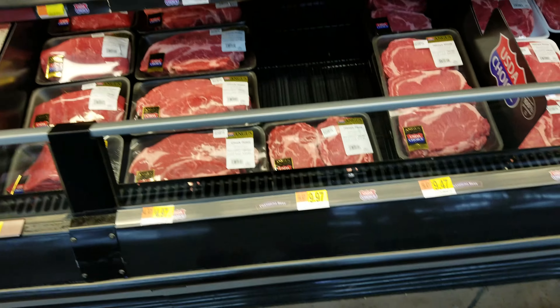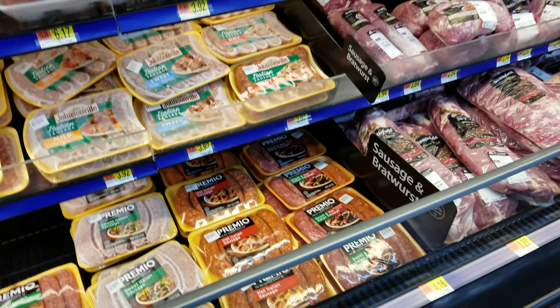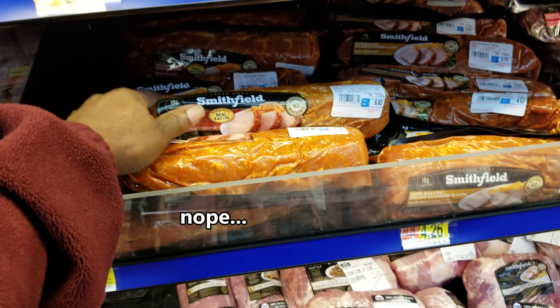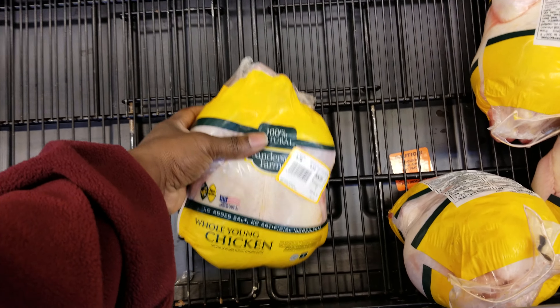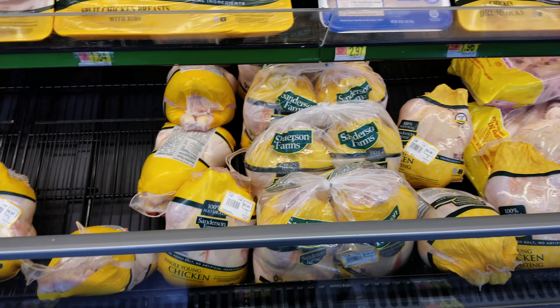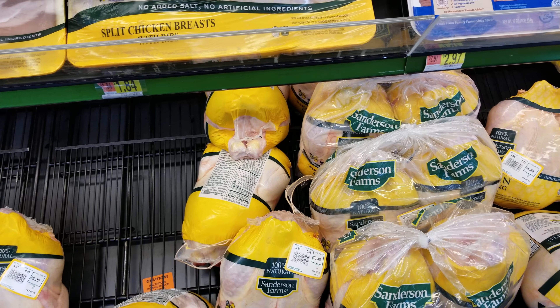Definitely not getting steak because that's blowing out the budget already. If you know how to cook a whole young chicken, you can probably get one — two legs, two thighs, two wings, two breasts. That's eight pieces of chicken. And that's $5.22, so that is an option.